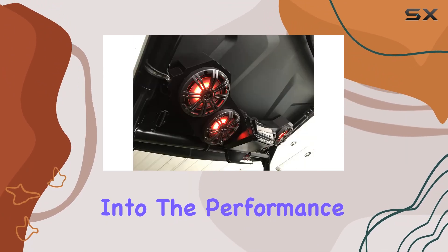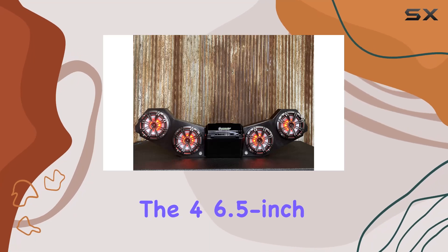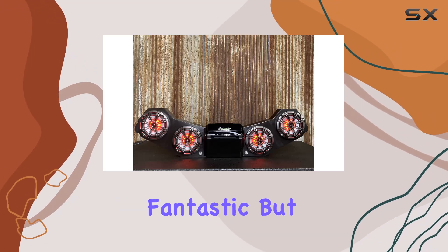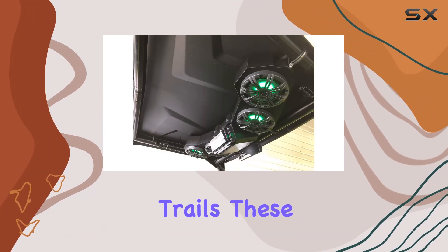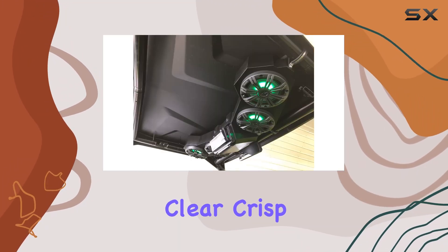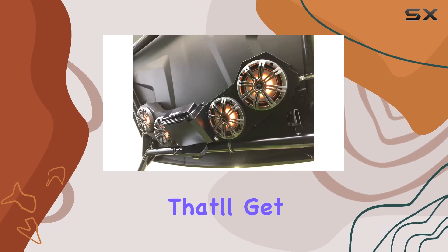Now, let's get into the performance. The four 6.5-inch RGB marine kickers not only look fantastic but also deliver impressive sound. Whether you're cruising on the water or hitting the trails, these speakers produce clear, crisp audio with a punchy bass that'll get you grooving.